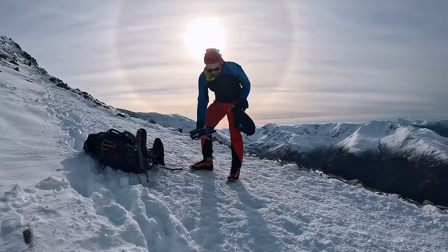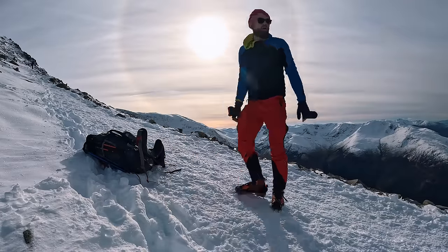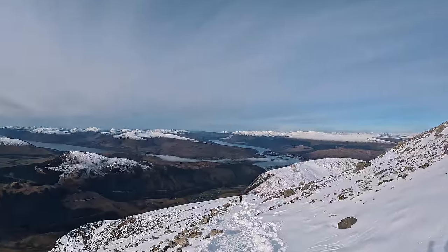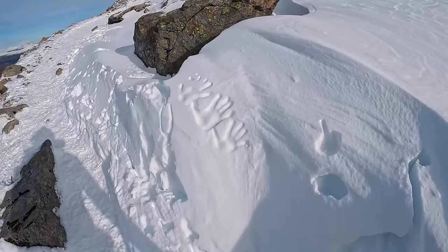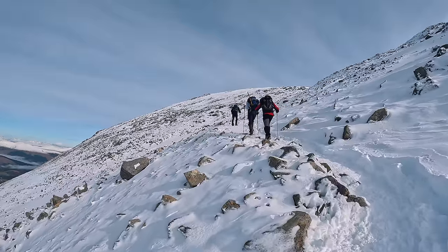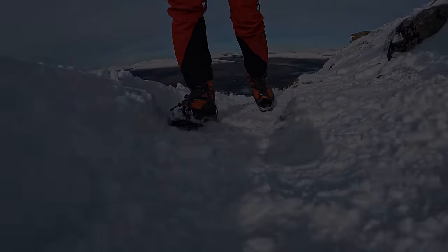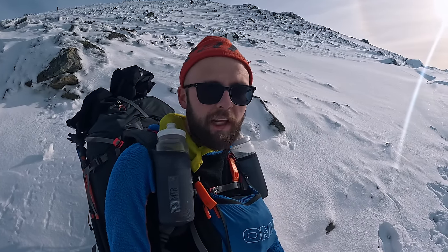Crampon time! Feet might feel a bit heavier now but I took a bit of weight off my back at least, and I've got a lot more traction. That's how deep we're talking at the moment - wow. Finally had a little break. Knackered, I'm not going to lie. Nearly there now though - getting to the top of the zigzags and then it's just that last little push.